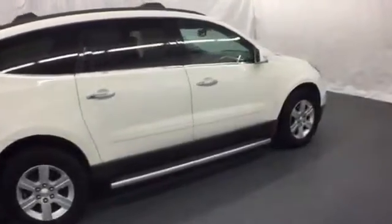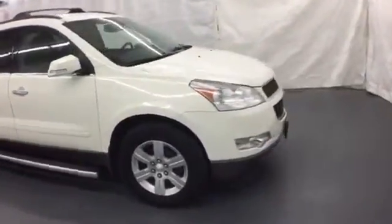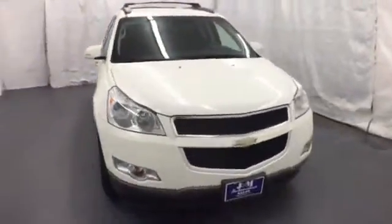You'll always feel safe and secure in this Traverse, with its wide array of high-tech safety features and rock-solid Chevrolet build quality. Test drive it today.